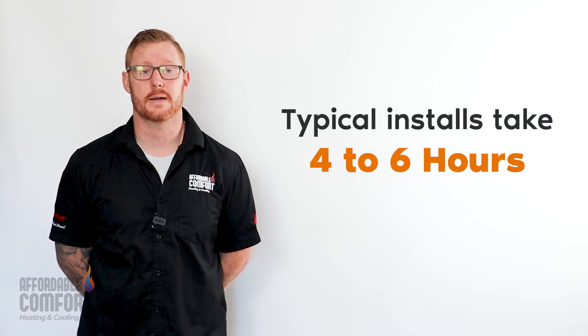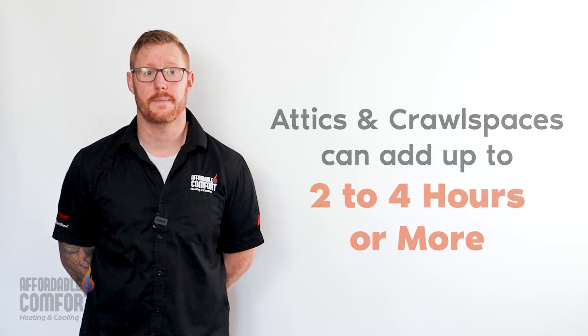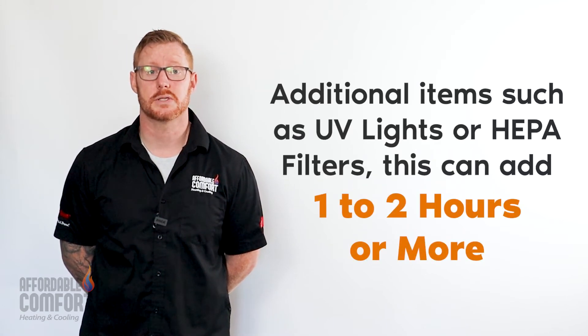In an open basement with lots of room to work, the installation will go a lot quicker than if it's in a confined space like an attic or crawl space. The attic or crawl space can add anywhere from two to four hours, sometimes even more, if you're adding any additional items such as UV lights or HEPA filters.